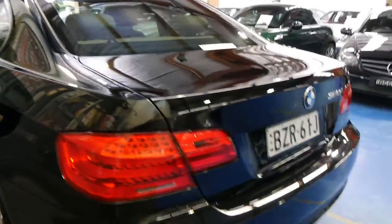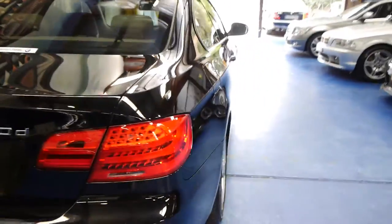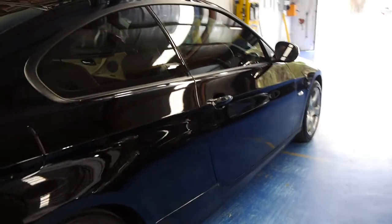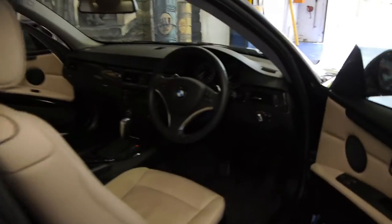You really can't fault a car like this that's just three years old. It features black beige leather, tinted windows, parking sensors, two keys, and 25,000 kilometres. It is one of those cars that we don't think you're really going to spend a cent on for a very long time.